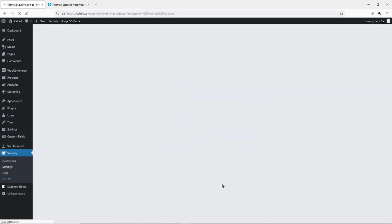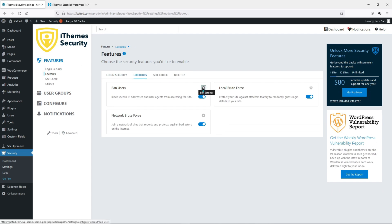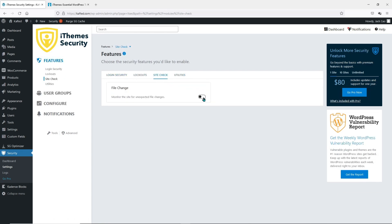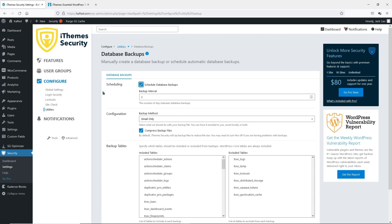If you go back to the settings, you will realize you have more options. Under Login Security, you can click the gear and choose authentication methods. Let's go to Features and then Logout. You can block someone from your site if you know their IP address. You can configure the local brute force — define the maximum login attempts per host as well as per user, and the number of minutes for bad login. All these settings will help you deter hackers away, at least the amateur ones. As for the Site Check, you should enable this in case hackers have injected codes on your website.